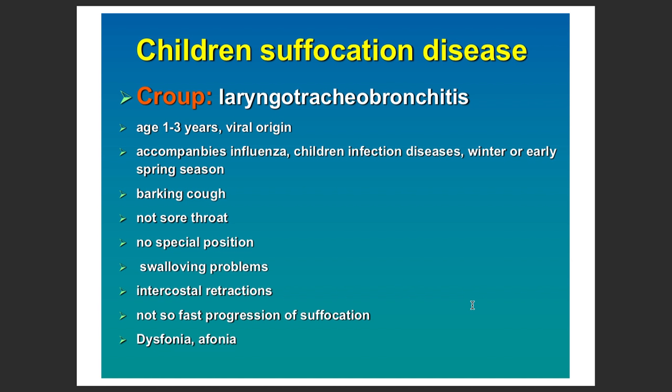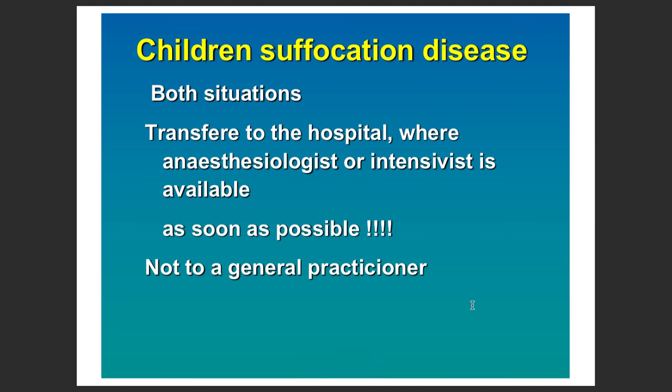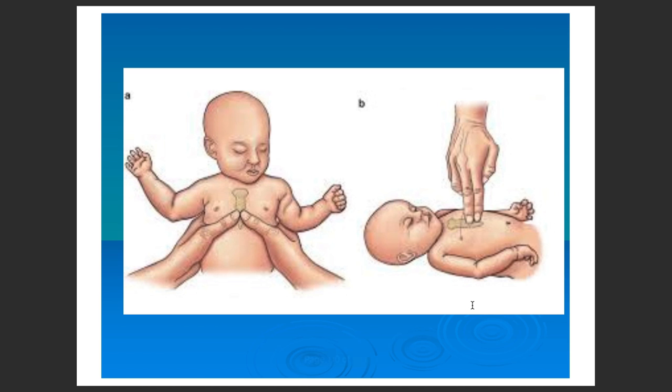Some problems are frequently encountered in children. For example, croup — in laryngotracheobronchitis — especially in children aged one to three years, due to viral origin, the child will have a barking cough with dysphonia or aphonia. Epiglottitis problems may also be present with air hunger, anxiety, and a sitting position, and can be associated with mortality. For such patients, immediately transfer to a hospital with specialist care.